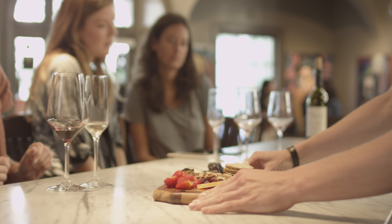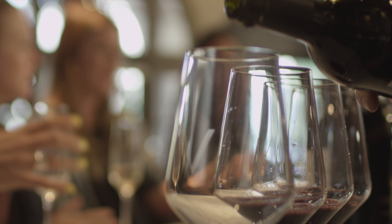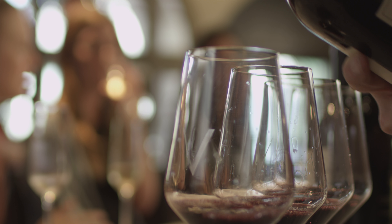V Wine Room is unique to West Hollywood and unique as a business because there's nothing else like it. We're a wine room, which means we do tastings. We do over 150 wines by the glass. We have over 250 wines by the bottle.